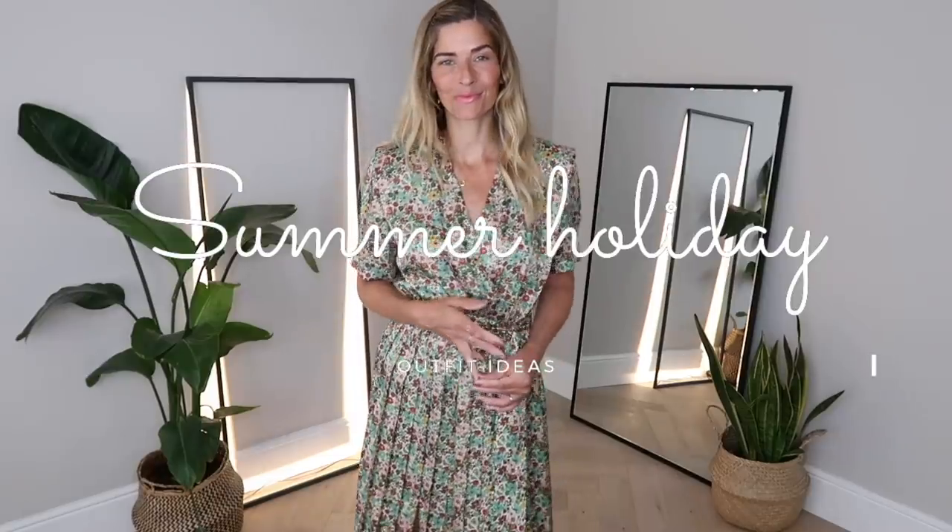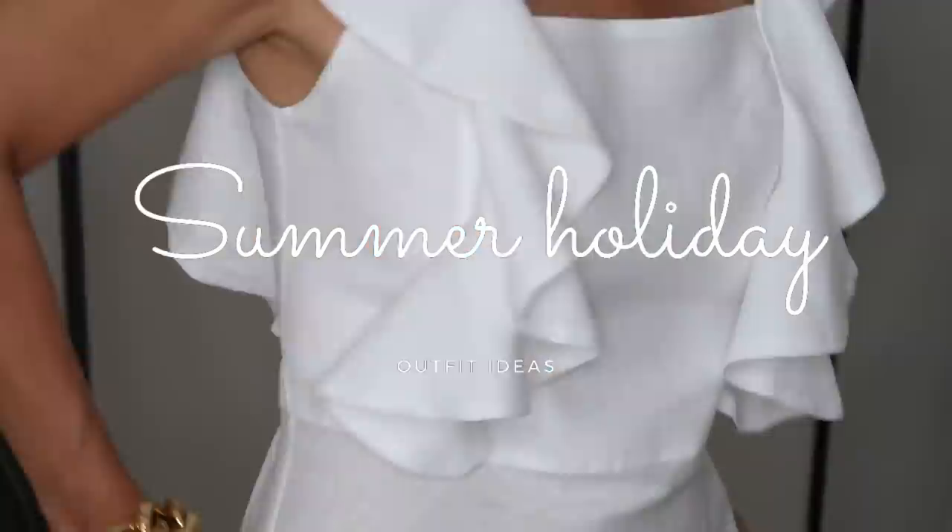Hi everyone, welcome back to my channel. Today I'm talking chic summer holiday outfits as I start my packing for Greece. I can't tell you how excited we are to be getting away — it feels like it's been a really long time coming. I thought you might enjoy seeing how I pack my carry-on suitcase, the pieces I think are essentials, those I'm forced to leave behind, and of course all the outfit ideas I'm planning.